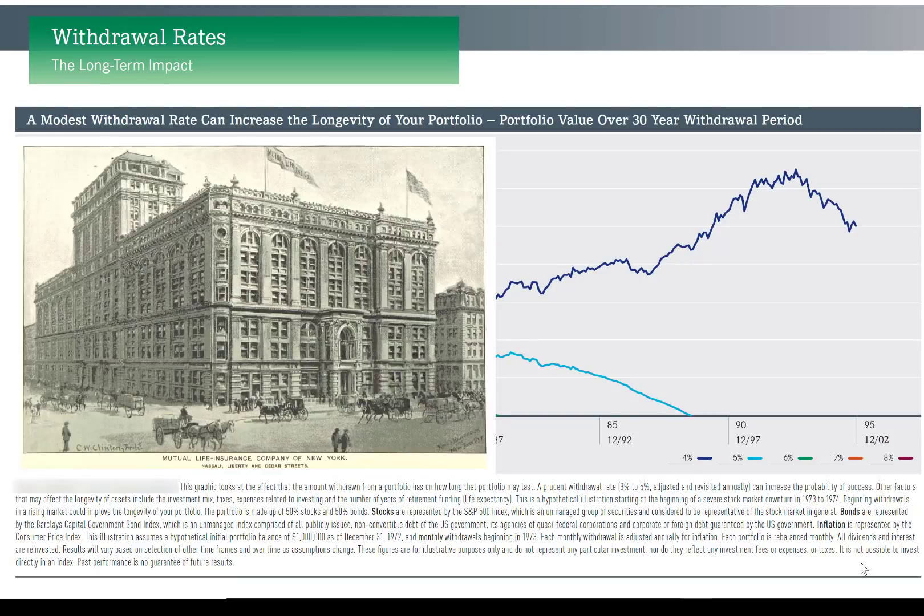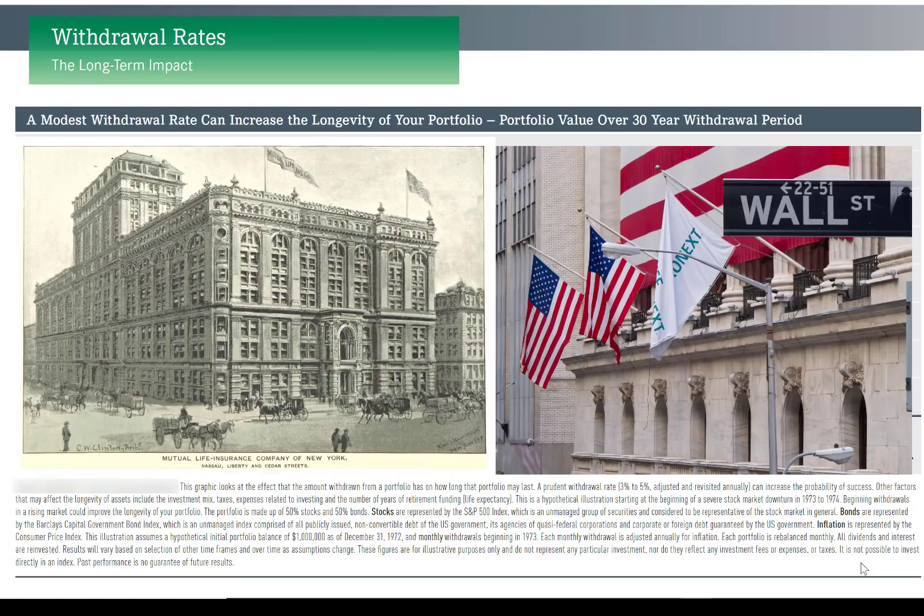It's a shame that the insurance and investment industries are constantly bashing each other, usually from a lack of understanding, and that there aren't more advisors who recognize the validity of each and how both camps can complement each other to produce a vastly better result for clients.